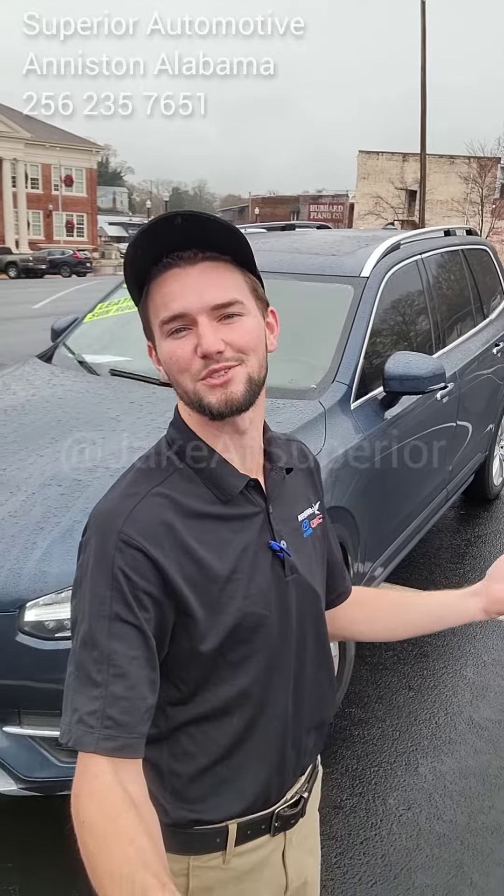I can't wait to test drive this with you. We're actually in front of the Oxford Performing Arts Center right now. My name is Jake and I work with Superior Automotive — we're in the Anderson and Oxford area. If you want to test drive this, shoot me a message or call me ASAP.